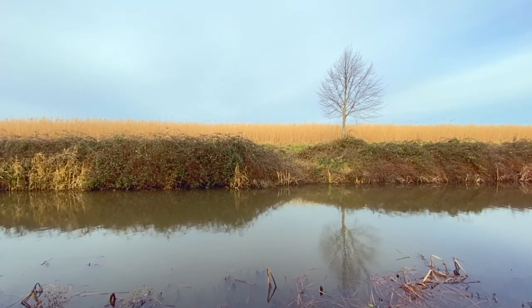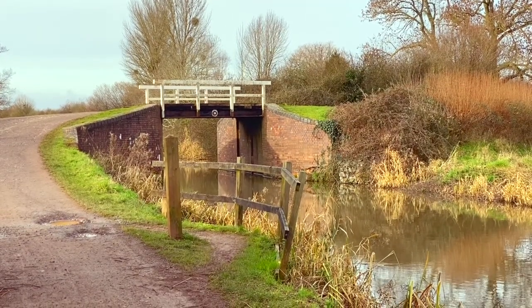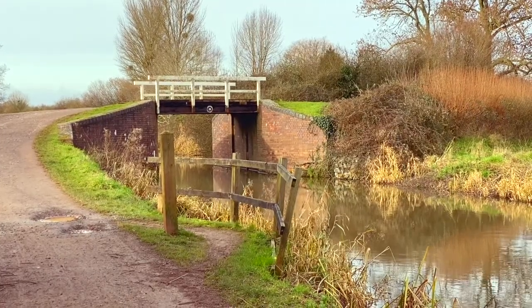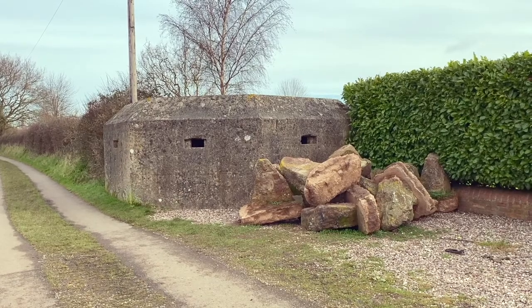During World War II, several original iron bridges were dismantled and the raw materials were used in the war effort, and the canal was lined with pillboxes to form a line of defence, the remnants of which can still be seen today.